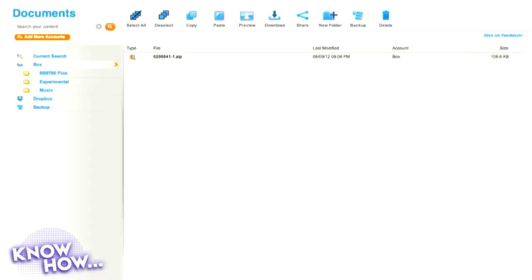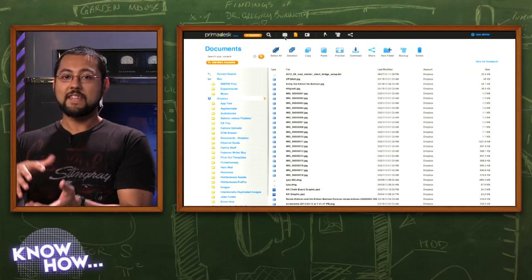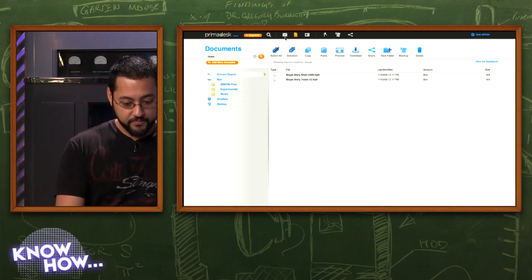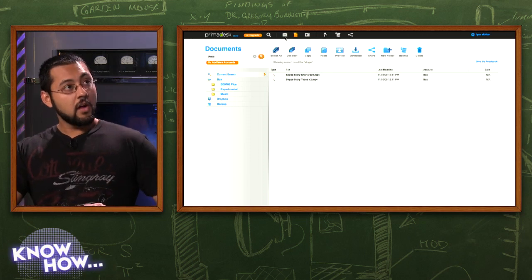PrimaDesk also has a file explorer manager view. If you don't want to bother with searching and prefer the old-school style, here's my Box account with a couple of files, and here's my Dropbox with a lot more. It looks a lot like the Explorer you're used to in Windows or Mac OS X — it's as if you've taken all of your services and put them into a familiar file explorer. And because it's a web service, you can access it anywhere. There's a free version, but you'll want the premium only if you want to back up your services.